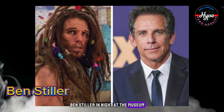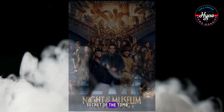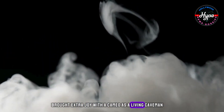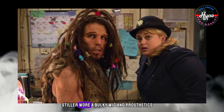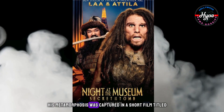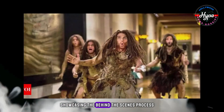Ben Stiller in Night at the Museum: Secret of the Tomb. Lead actor Ben Stiller brought extra joy with a cameo as a living caveman. To transform into a Neanderthal, Stiller wore a bulky wig and prosthetics. His metamorphosis was captured in a short film titled Becoming La, showcasing the behind-the-scenes process.